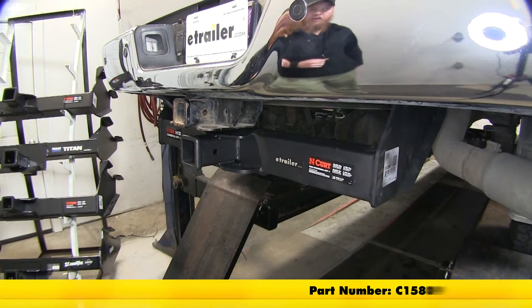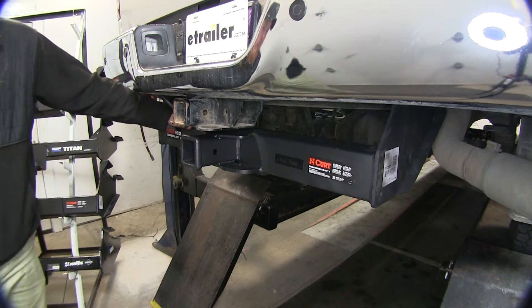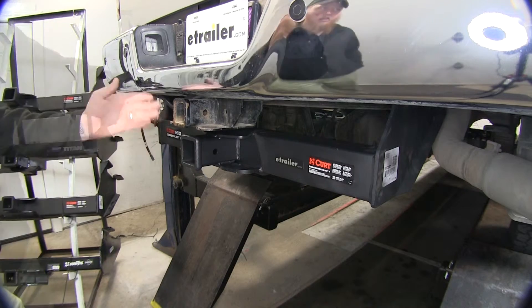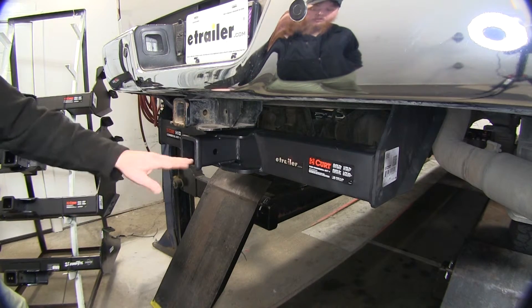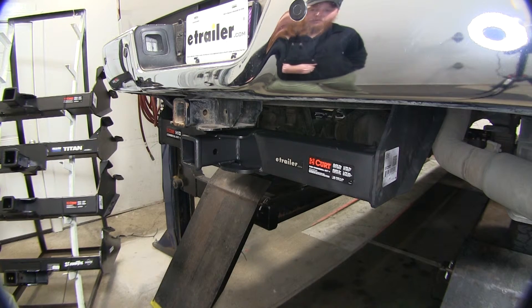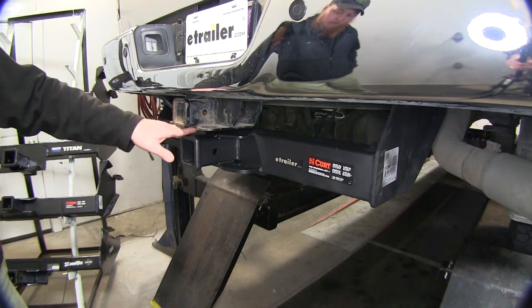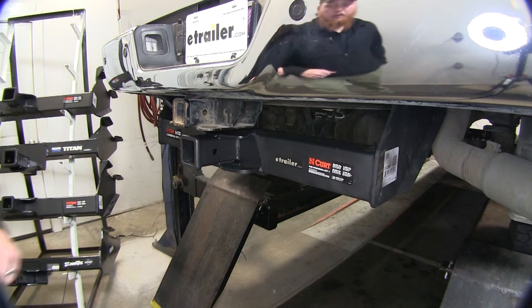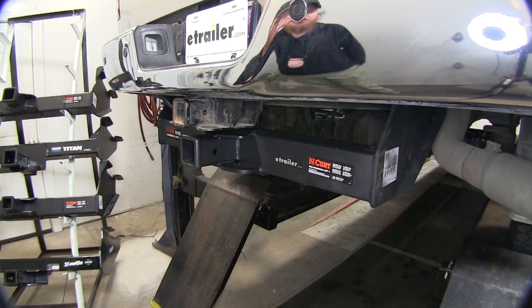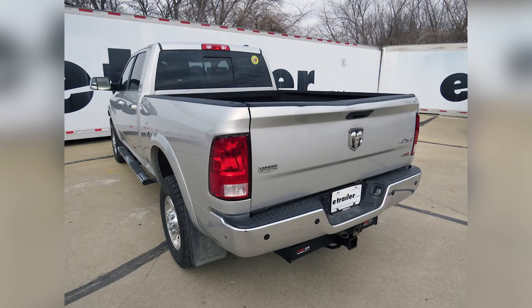Here you can see the Curt Commercial Duty Receiver Hitch already installed on the vehicle. It's going to sit down below the OEM hitch, and it's going to be heavy duty. Using it alongside that OEM 2 inch receiver gives you a lot more options for what you can pull. You will lose about 6 inches of ground clearance from the bottom of the OEM hitch down to the bottom of your new receiver — that's all pros and cons based on what you're planning to do with your truck. And that will do it for our review of the four best hitch options available.